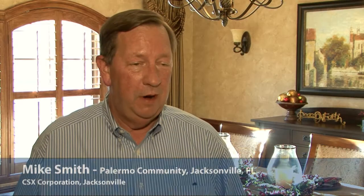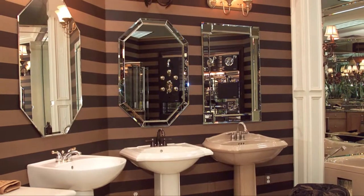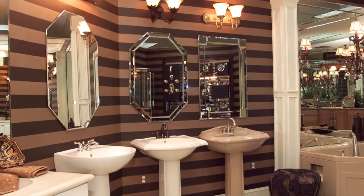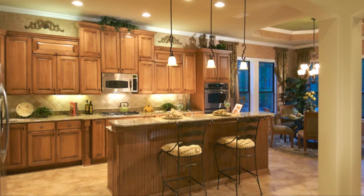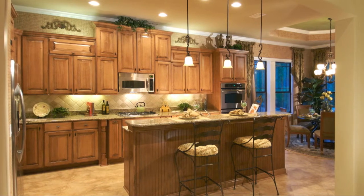Part of the process of building a new house — and this was my first one, so it was all new to me — was going to the design center and choosing all the tiles and floors and everything that goes as part of the house, and it was just a great experience.